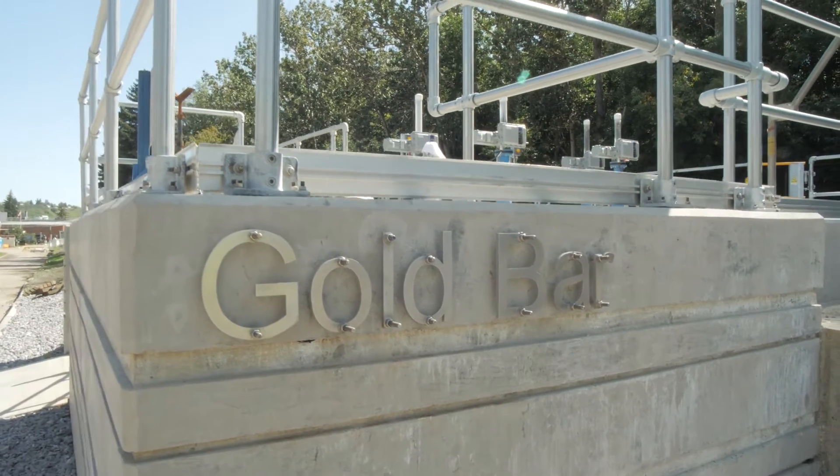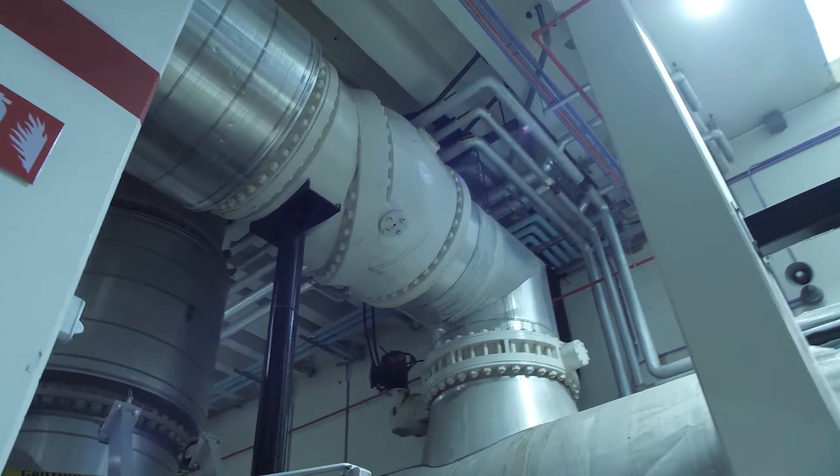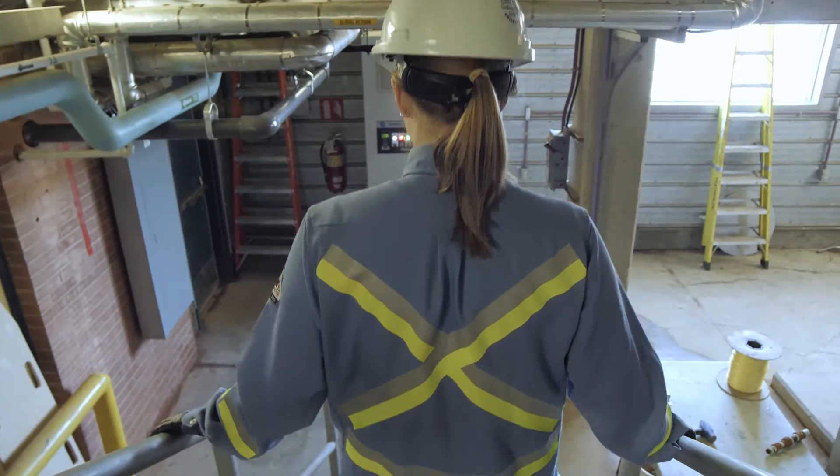Hello, my name is Kenzie and I'm with EPCOR's Operations Department at the Gold Bar Wastewater Treatment Plant. I'm going to take you for a tour of the plant where I'll be walking you through different processes involved in the treatment of wastewater.